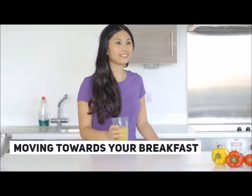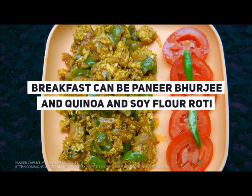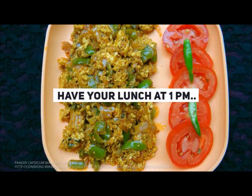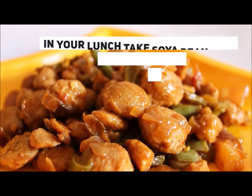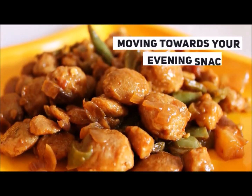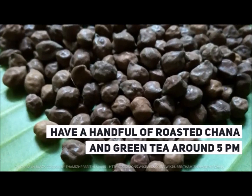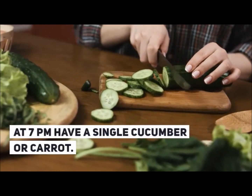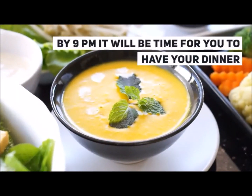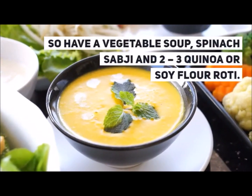Moving towards your breakfast — your breakfast can be in the form of paneer burji with quinoa and soya flour roti. You can take a handful of roasted chana and green tea around 5pm for your evening snacks. For your late evening snacks you can take a single cucumber or carrot.